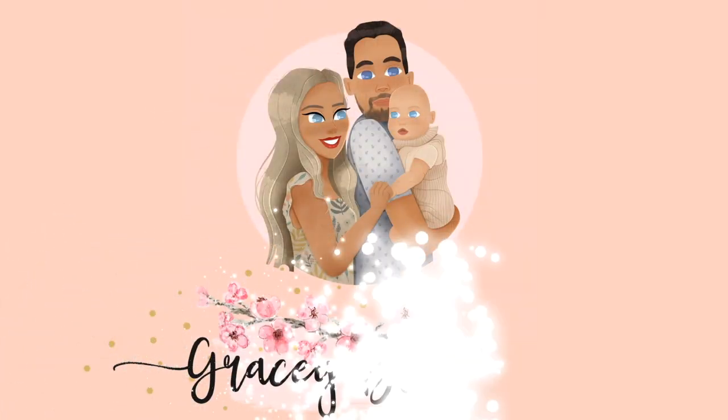Today's video is going to be a what's in my hospital bag. I'm going to pack it as I talk you through what I've got. Hello and welcome to today's video. If it's your first time here, my name is Grace and I am currently, as I film this, about to turn 37 weeks pregnant with baby number two.